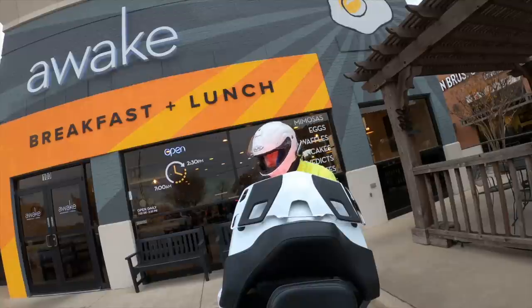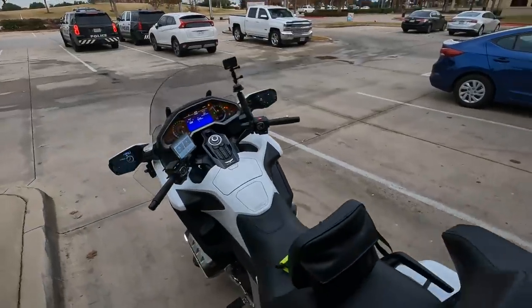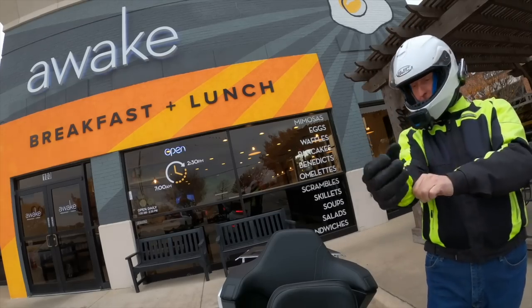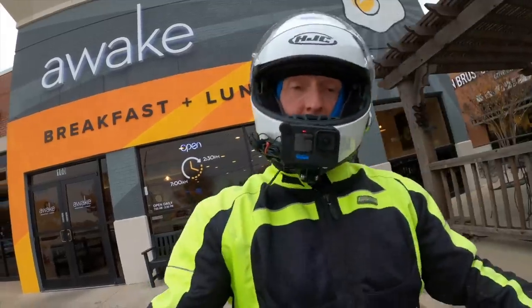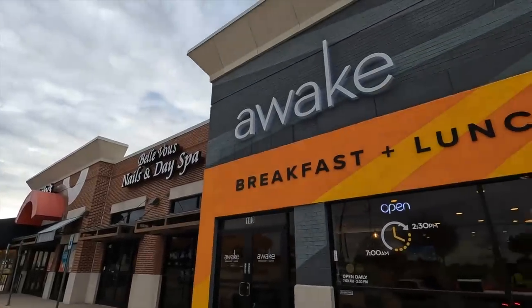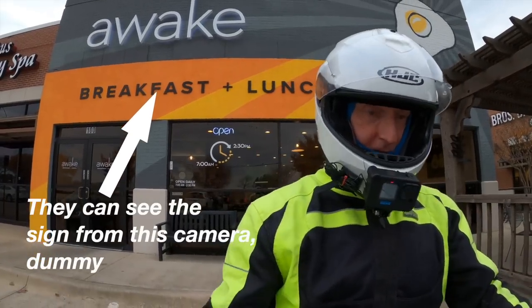Good morning everybody, Cruise Man once again getting ready to head home from my Sunday breakfast here at Lake. Had breakfast with Don — nothing new about that. That's where we have breakfast most Sundays if I'm in town.